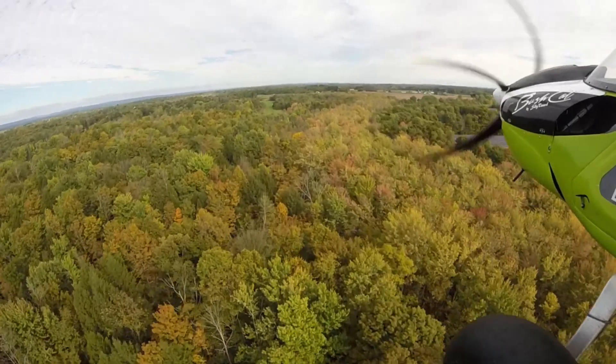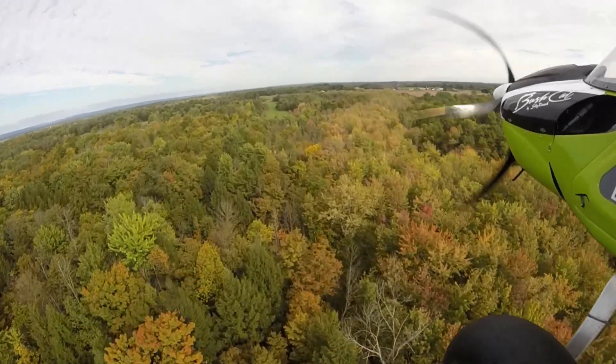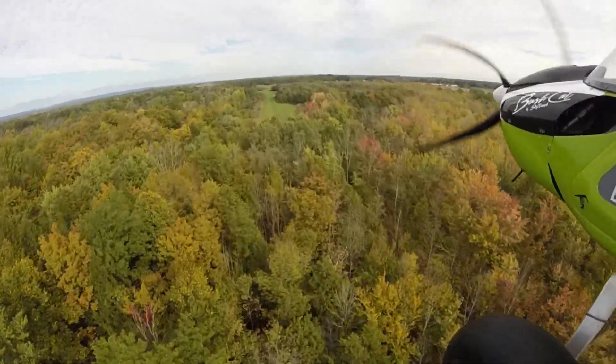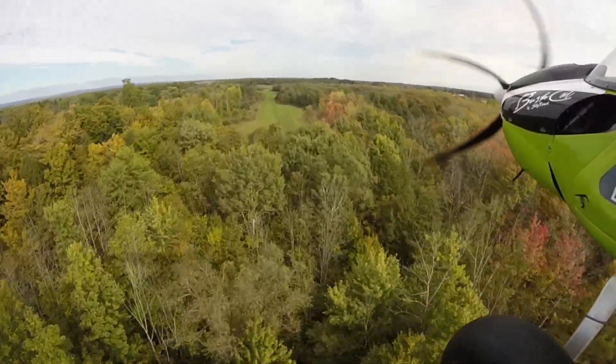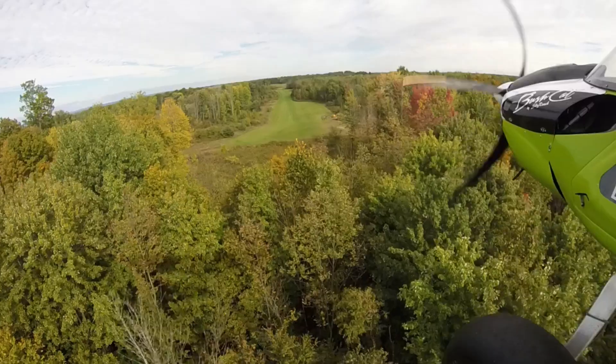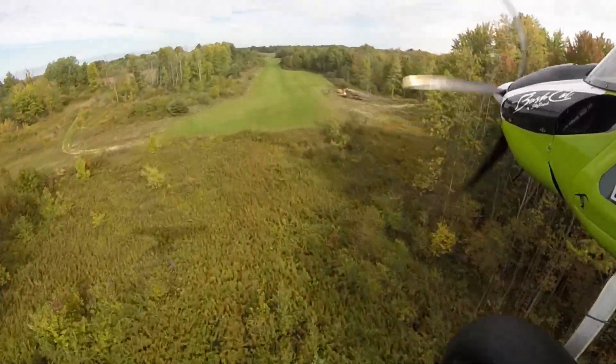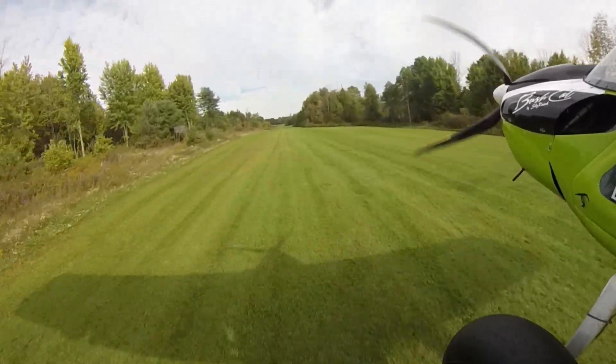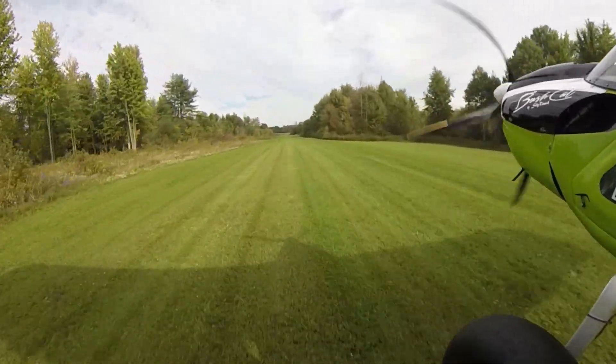This is us landing over the trees, and you can see the trees are starting to color up just a little bit. I'll keep looking to get you some better shots of the fall foliage. Chasing our shadow down to the ground and just letting her grease itself right on. Hope you enjoyed the ride to the Barn Fest.